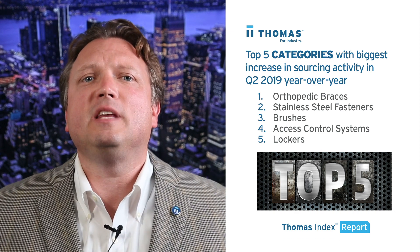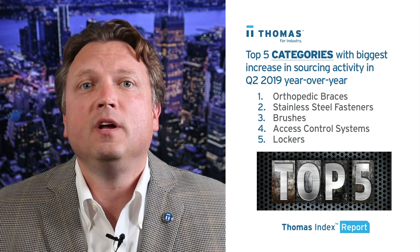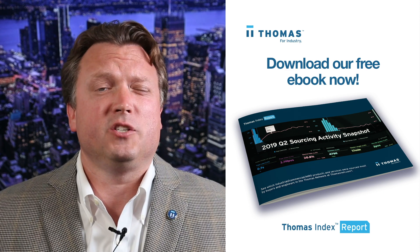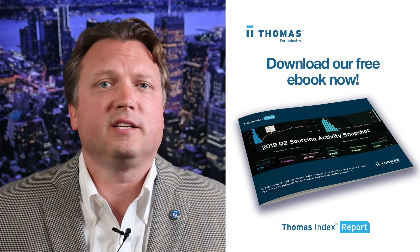If you're a supplier in any of these categories on any of these lists, your opportunity is right now. That's what our data shows for the second quarter of 2019. I've covered just the top five categories on these lists. To see the top 20 categories on each list and to hear some sourcing activity predictions for Q3, download our free 2019 Q2 sourcing activity eBook now.